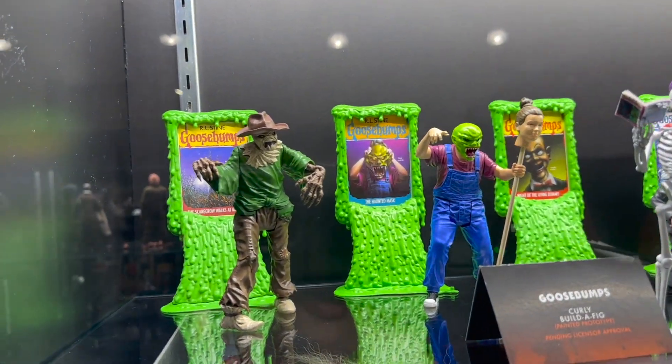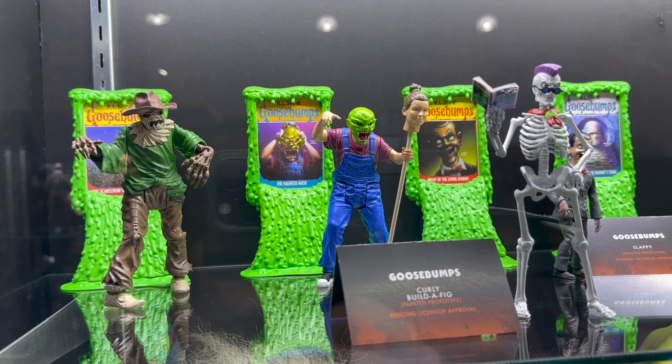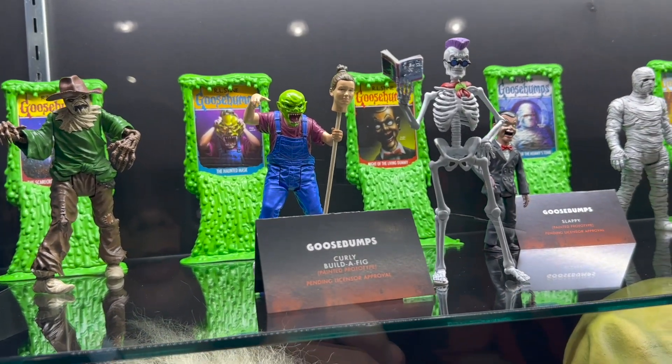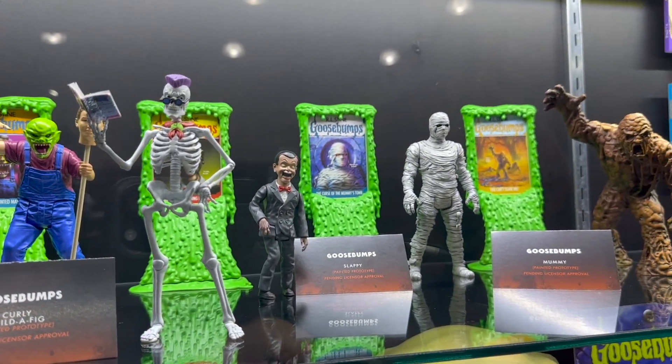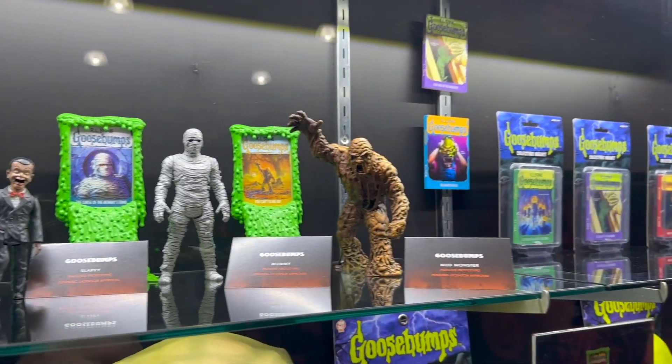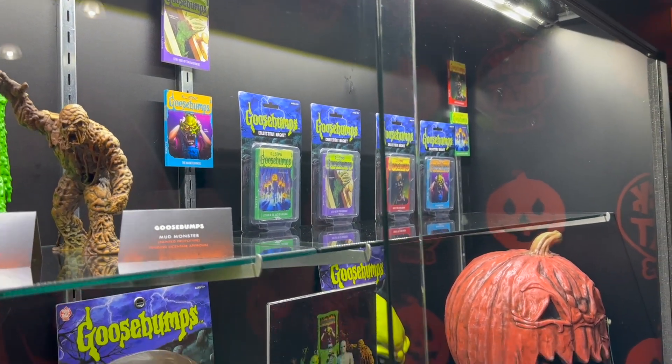Then there's a whole Goosebumps series with the classic Haunted Mask, Slappy, and a whole bunch of figures that look like they come with stands with the classic book covers in the background — pretty cool. There's the Haunted Mask character with the head of the main character — I forget her name — Slappy, and a mud monster.